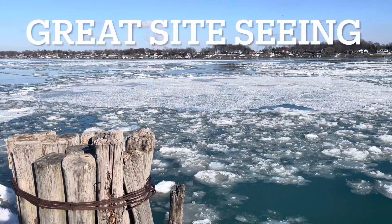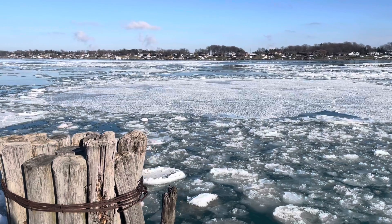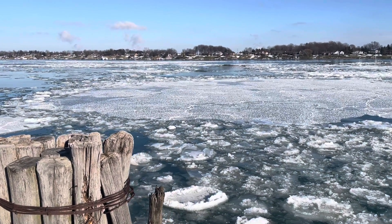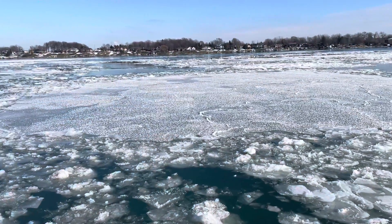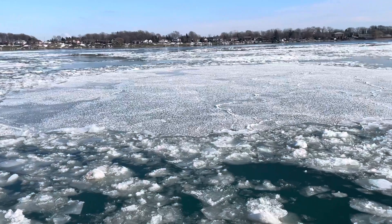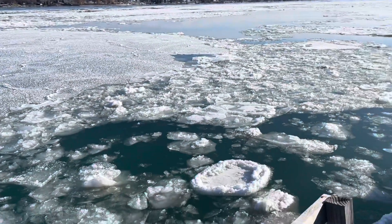Some great spots to come up and see the ice: Port Huron, Marysville, St. Clair, Marine City, Algonac. They all have great parks, parking lots, boardwalks, and river walks where you can check out the ice. There's a really big flow that hasn't been busted up yet. It's cold enough today that it'll continue to freeze, but the movement kind of keeps it broken up.